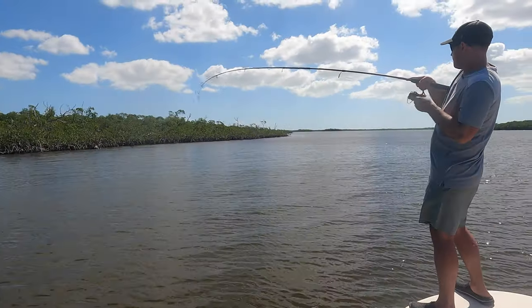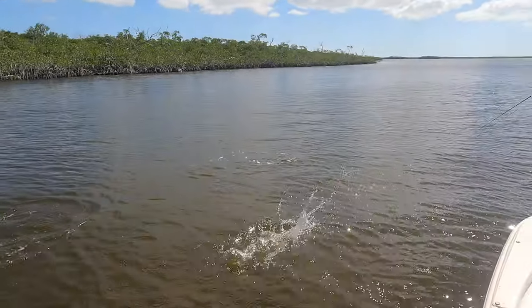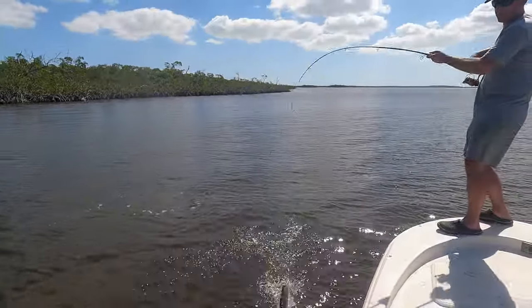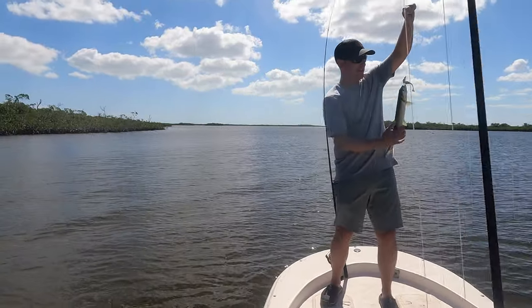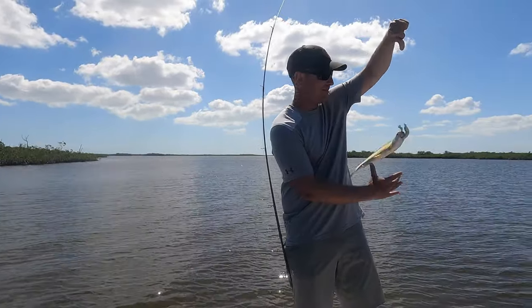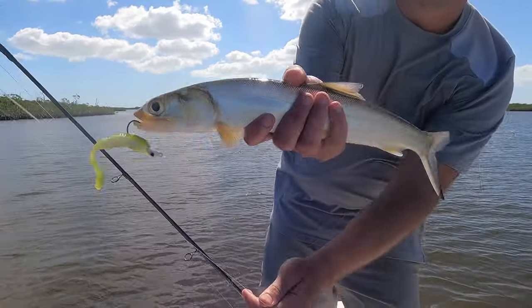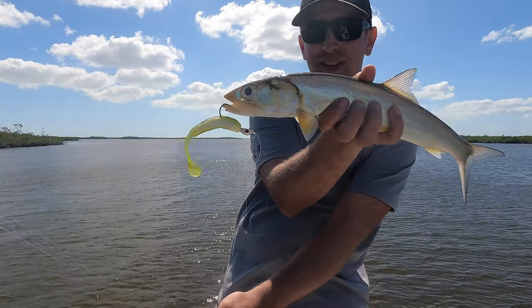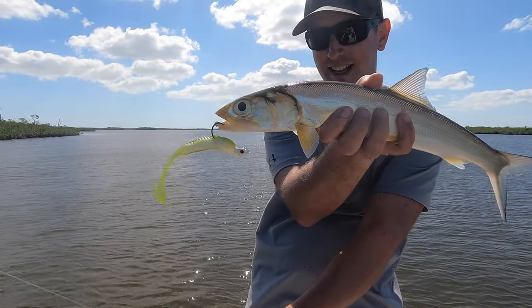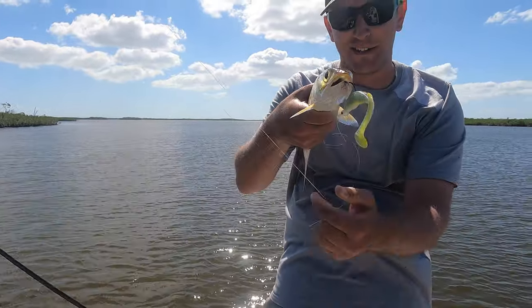Another one. Big ladyfish! Yes, that is a nice ladyfish there. Slammed it. The cast before I had a hit. Look at that. Gold fish. Locket Lures again — swimbait. Awesome.